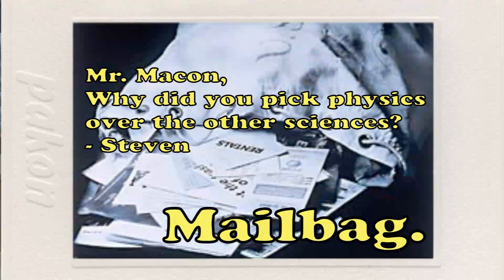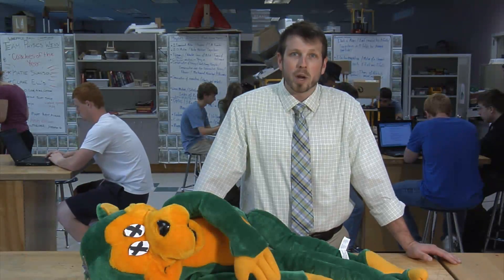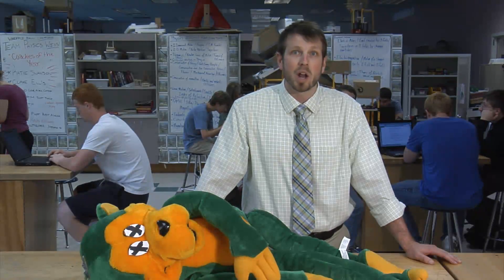Time now for the science mailbag — your chance to ask me a question about science. The first letter comes from Stephen. He says: Mr. Macon, why did you pick physics over the other sciences? Well Stephen, physics was the why for me. Before physics I was a pretty mediocre student — I didn't find inspiration in anything academic. I'd go to math class and always wonder why: why am I doing y equals mx plus b? Why am I doing the quadratic formula? Physics provided an avenue for me to understand why those things are used every single day. It woke my brain up. And the other sciences are really just other forms of physics — it's all about asking that question why and trying to find a suitable answer.